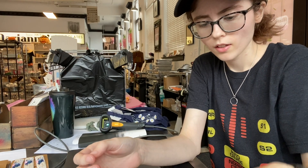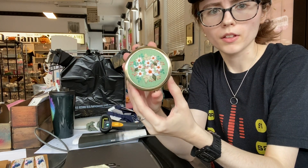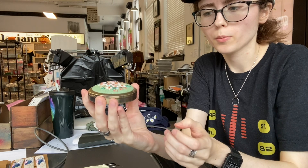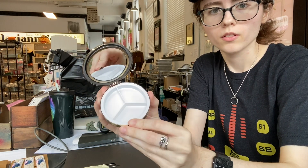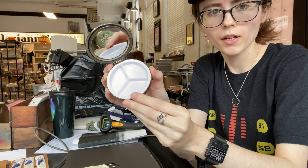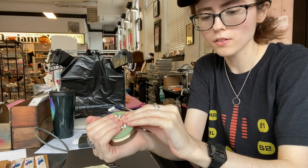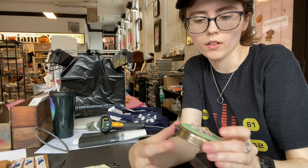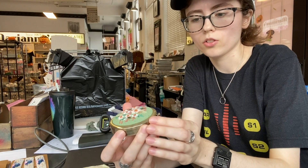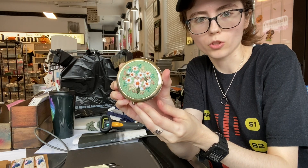Here's our fourth one — nice mint green flower bouquet, push to open. And this one is more shallow. So keep that in mind as you're browsing: if you've got some really built-up rings, you might want to go with one of the deeper ones. If you just have a couple earrings or a very dainty necklace chain, you might be set with just one of these more shallow ones.